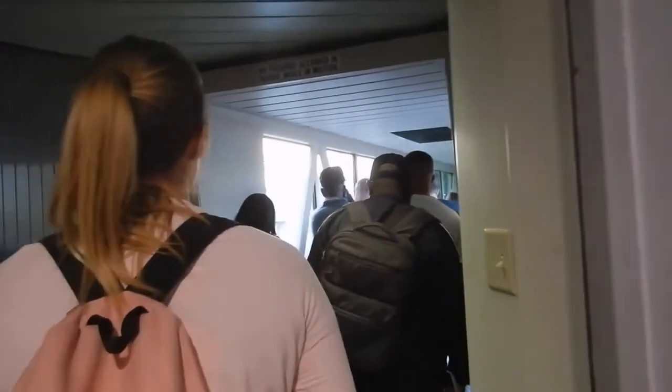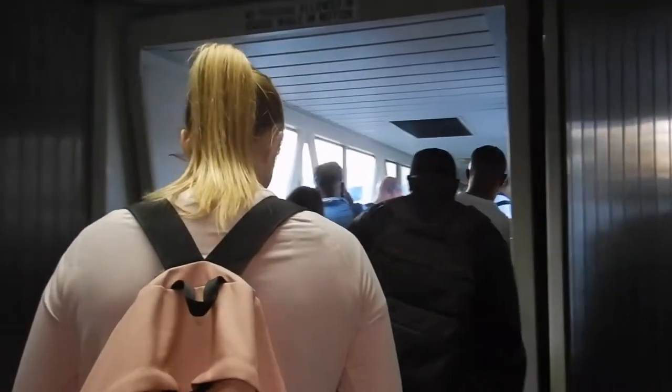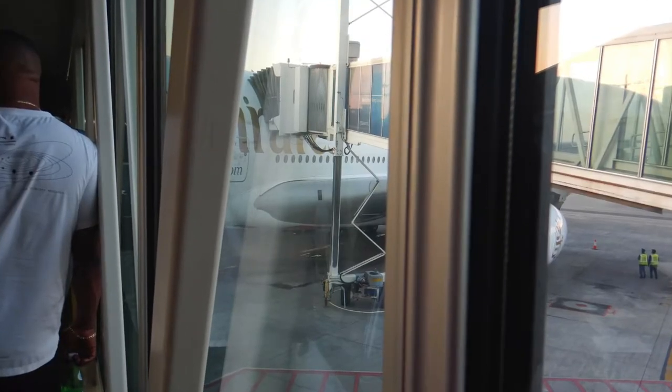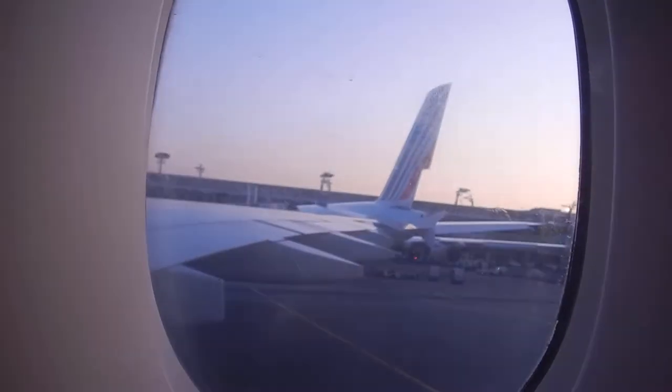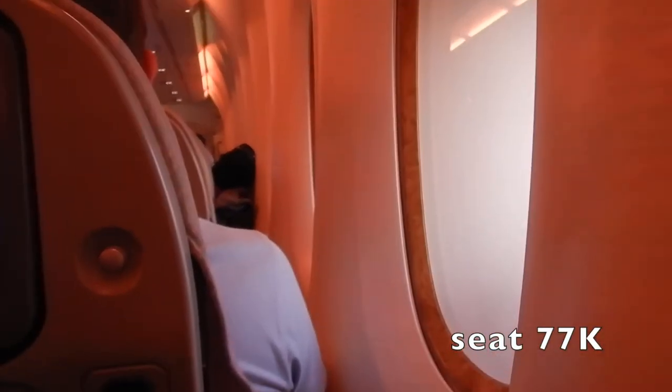Hi Travellers, I'm Anne Stewart of the Lake. I'm about to board Emirates Economy A380 from Johannesburg through to Dubai. It's a little over eight hours flight and it leaves at 10 minutes to seven and arrives in Dubai at five minutes past 5 a.m.